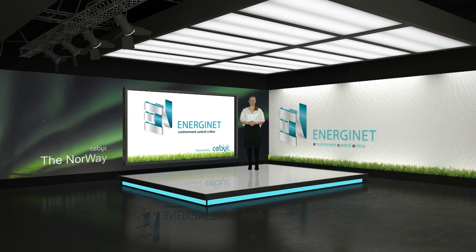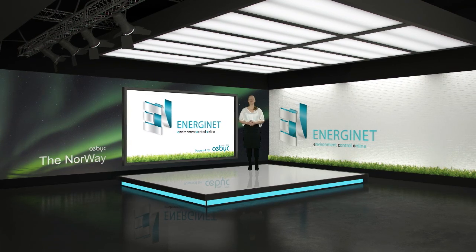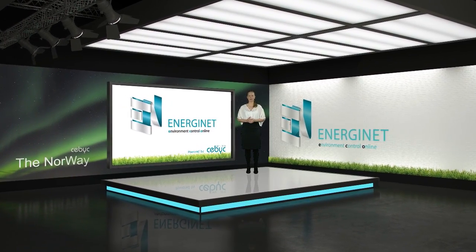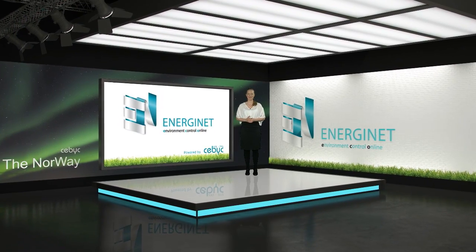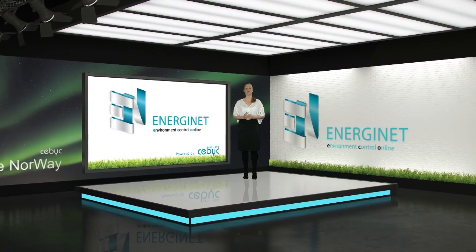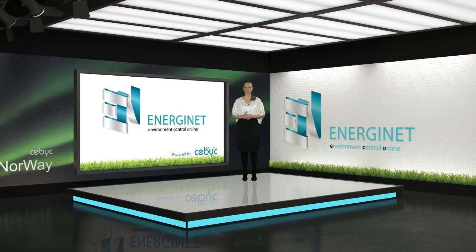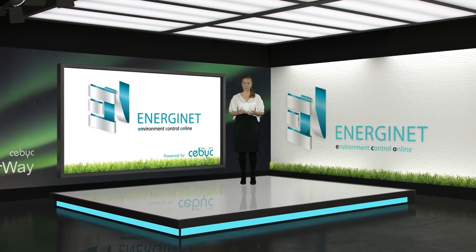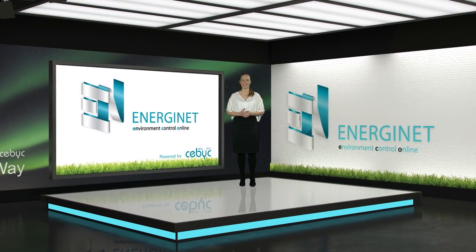Hello and welcome to the Energinet Studio. My name is Mariel and today I'll be talking to you about Energinet's project management tool, Energinet ProMan. This is the most effective tool you can have for helping your organization through the implementation process of ISO 50001 certification, or indeed any other type of energy saving projects.